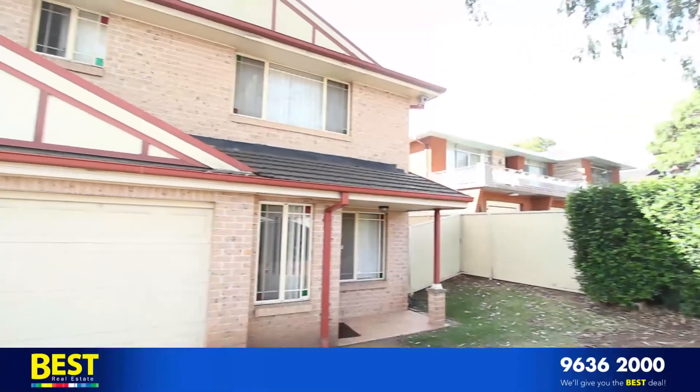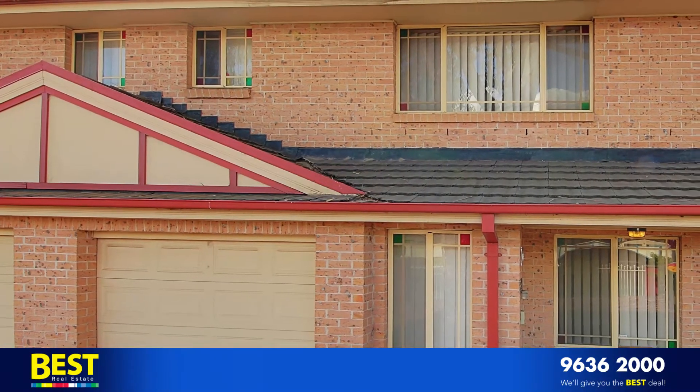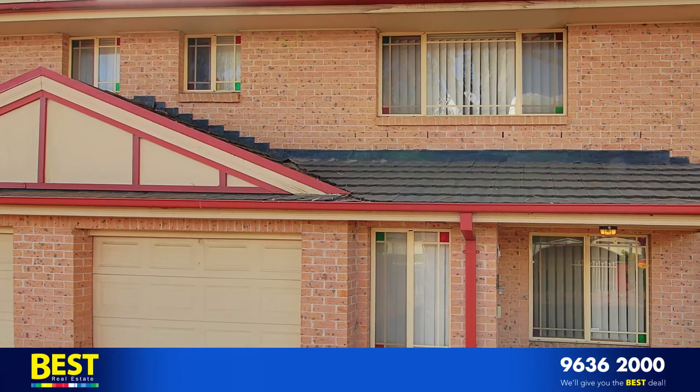This property also includes internal access to the lock-up garage, an extra toilet in the laundry downstairs, and it's also a short walk to shops, station and schools.